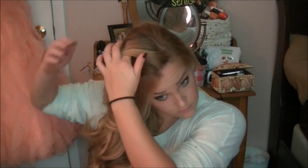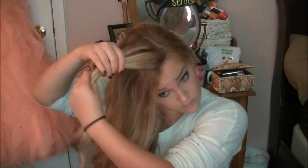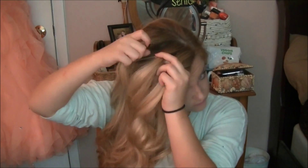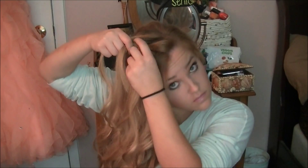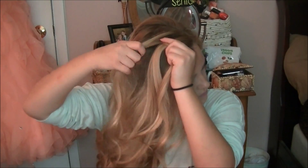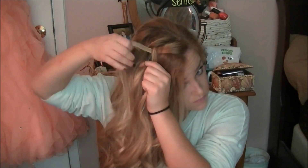For this hairstyle you want to make sure you have a side part, and then I just take a section from my bangs, divide it into three sections, and then start to French braid. If you don't know how to French braid, you just take the outside section and overlap it into the middle section, then keep going with that, adding hair in from the outside and putting it over the middle. This is actually a Dutch braid, so instead of going over the middle I'm going under the middle, and that is what makes the braid look more 3D.